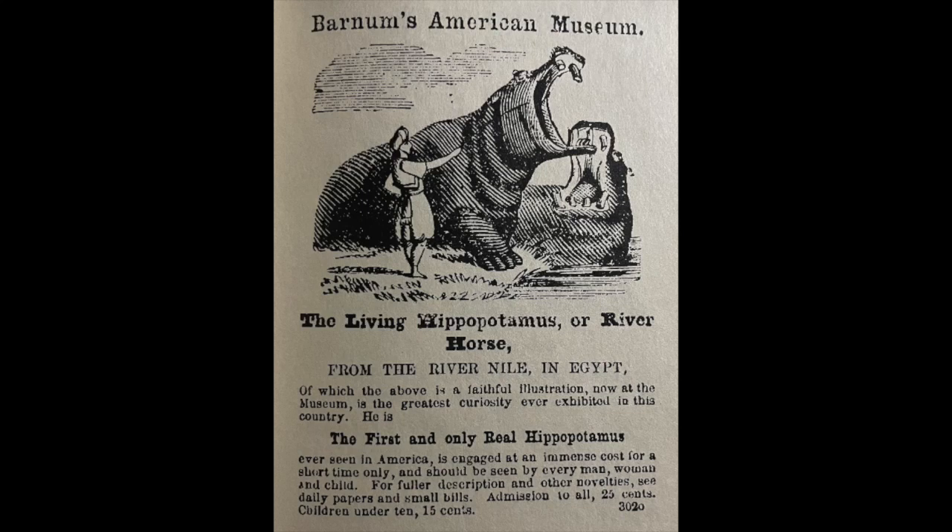Hi everyone, welcome back to another video. We're going to be looking at two ads by the famous and infamous P.T. Barnum.